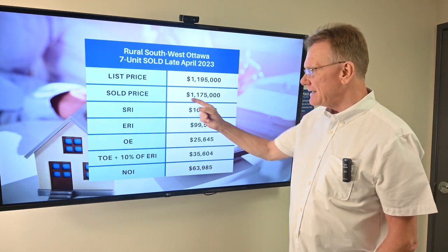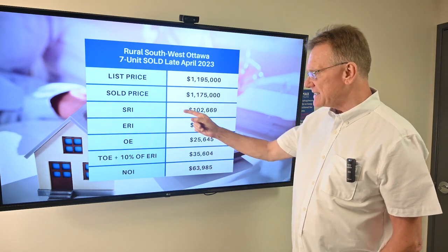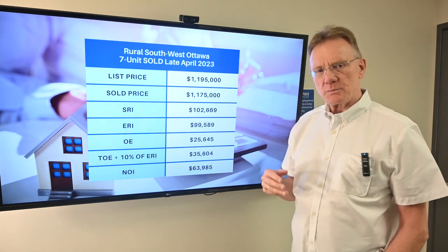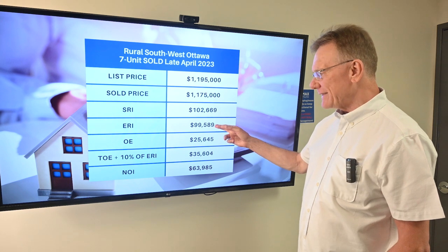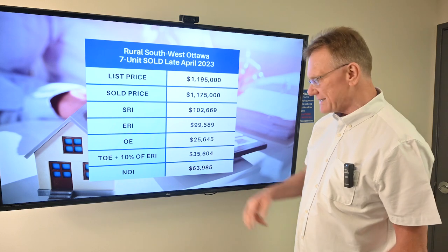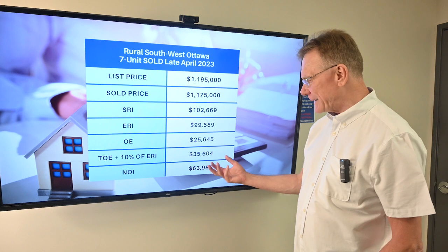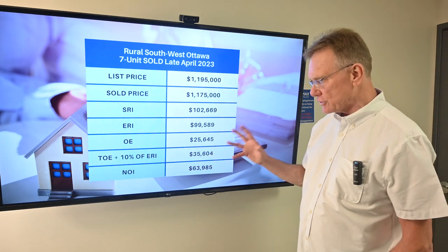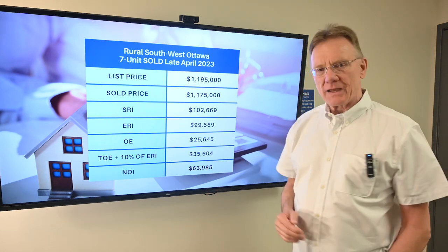It had a sold price of $1,175,000 and a scheduled rental income of almost $103,000. When we deduct 3% for vacancy and bad debt, our ERI is $99,589. The operating expenses were reported as just under $26,000. When we factor in maintenance and management, they're almost $36,000 in total, and that gives us an NOI of almost $64,000.